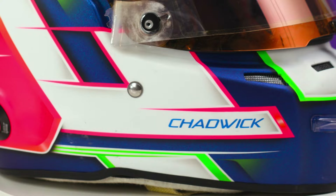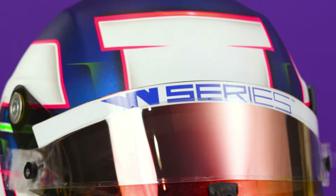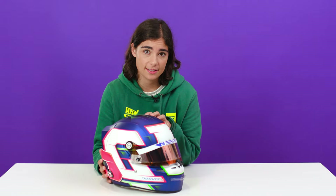So this is actually my newest helmet. It's my 2021 W Series helmet, which was new for this season. I actually kept the same helmet for the whole year, so it's had a bit of a hard life. It's one of those helmets that I was quite happy to keep for the whole year — I didn't want to change.